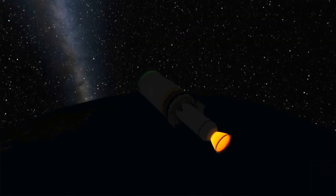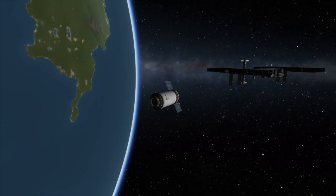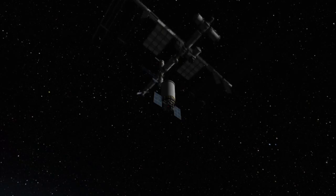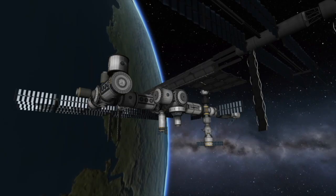Once the second stage of the Antares has expended all of its fuel, it too will be jettisoned, leaving the Cygnus spacecraft in orbit. Cygnus will then begin the long process of rendezvousing with the International Space Station. Cygnus will arrive at the International Space Station on October 3rd. It will approach the station from beneath, where it will be grappled by the station's robotic arm.